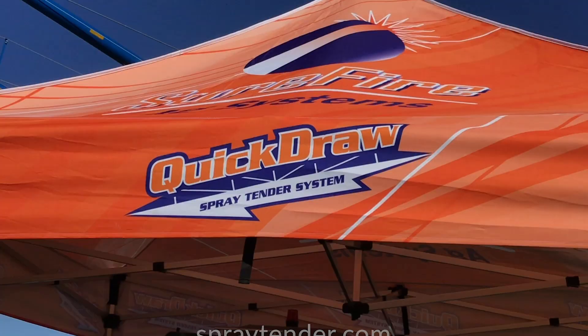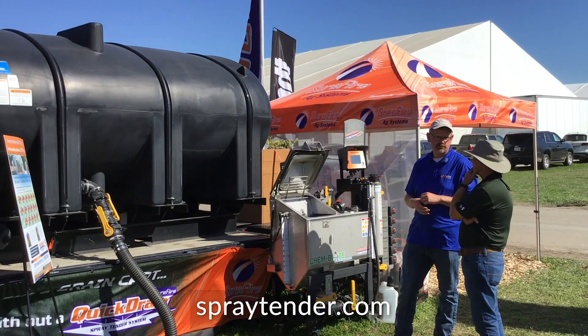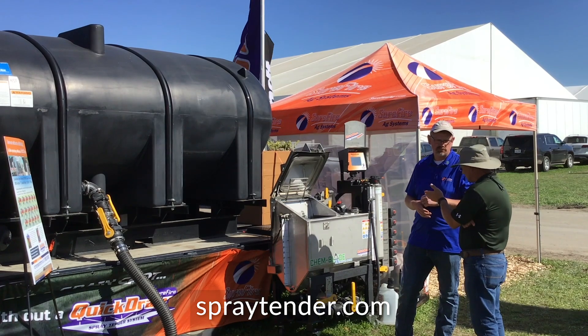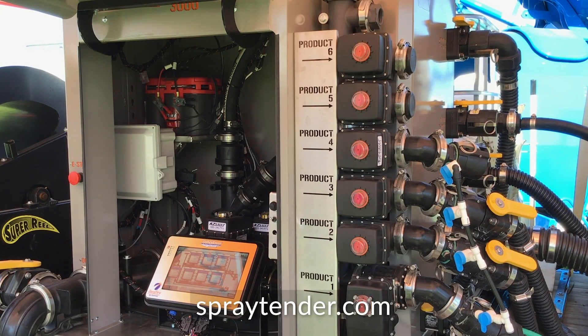At the Farm Progress Show this year, we're excited because we're introducing our third generation Quick-Draw Spray Tender product, what we're calling Quick-Draw 3000. We've been listening to all the user feedback over the last six years of the product and are excited to bring new features to the market in the world of Spray Tender solutions. Behind me, you see the Quick-Draw 3000.